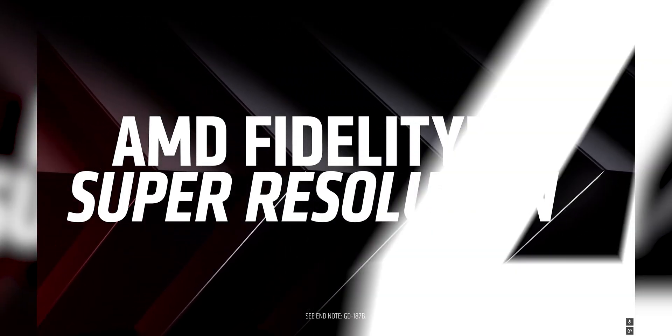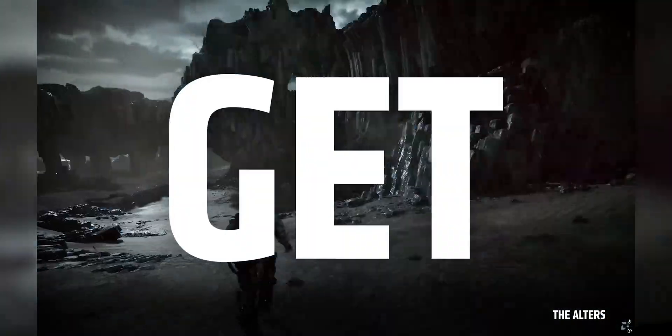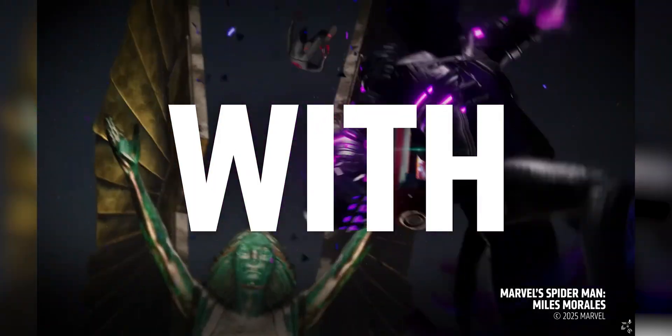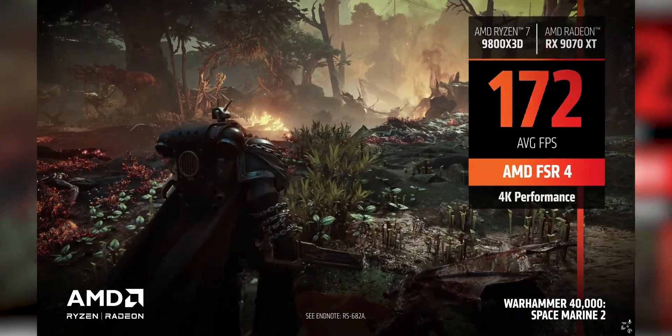Yes, FSR 4 from AMD has made big improvements, but DLSS 4 remains a sharper image, better motion clarity, and smarter frame generation. FSR often gives you more FPS at the cost of a softer image, and unless you are trained to look closely, the trade-off might not be obvious.